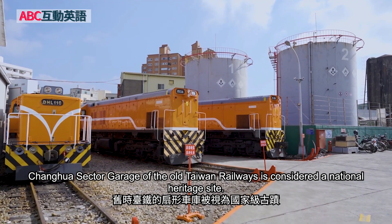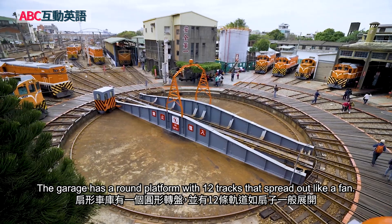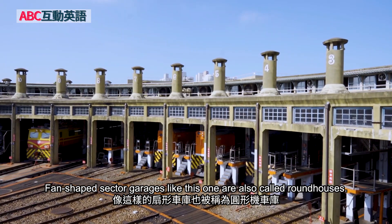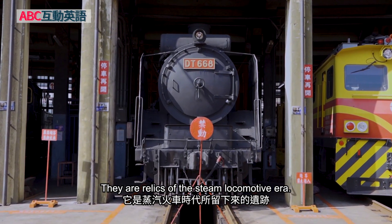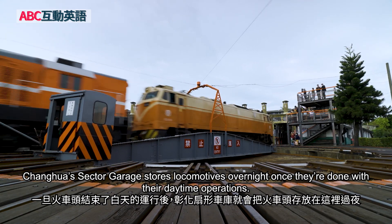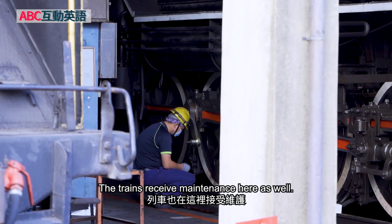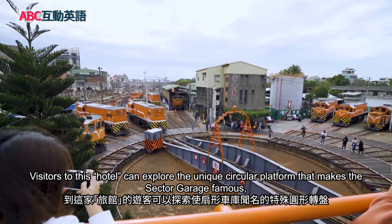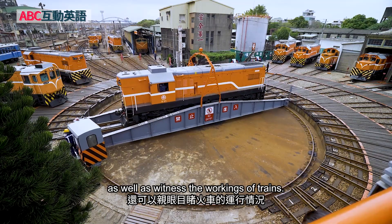Located off Zhangmei Road, Zhanghua Sector Garage of the Old Taiwan Railways is considered a national heritage site. The garage has a round platform with 12 tracks that spread out like a fan. Fan-shaped sector garages like this one are also called roundhouses. They are relics of the steam locomotive era. Zhanghua Sector Garage stores locomotives overnight once they're done with their daytime operations. The trains receive maintenance here as well. Thus, the garage is called the Hotel of Locomotives. Visitors can explore the unique circular platform that makes the sector garage famous, as well as witness the workings of trains.